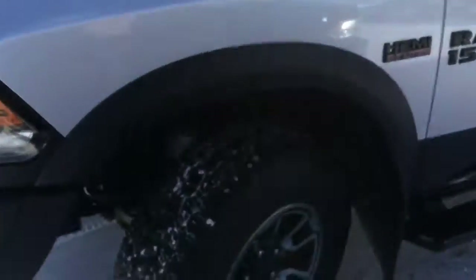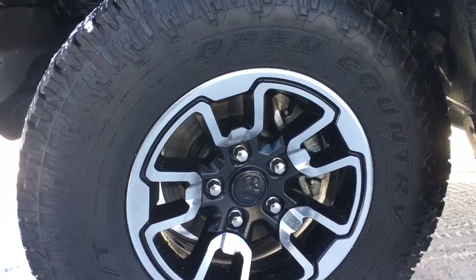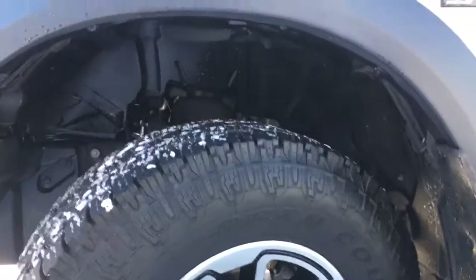We have our 17-inch aluminum rims wrapped in a pair of Toyo Open Country 10-ply all-terrain tires with heavy-duty mud flaps just behind. Of course we have your four-wheel disc brakes and ABS all the way around, including your active level four-corner air suspension.